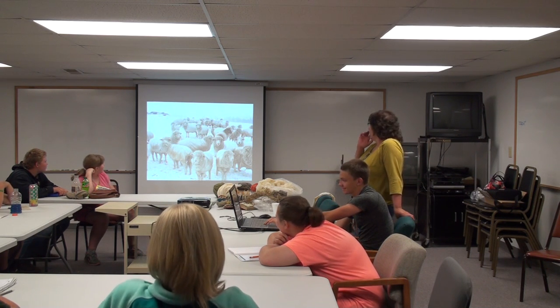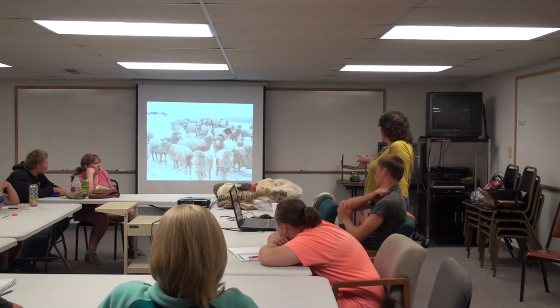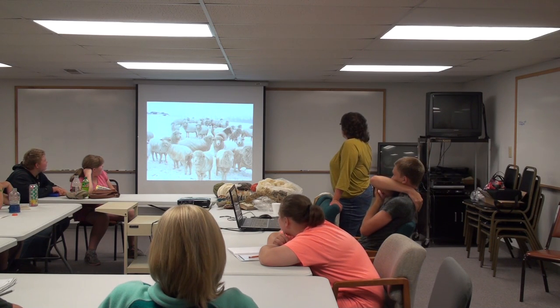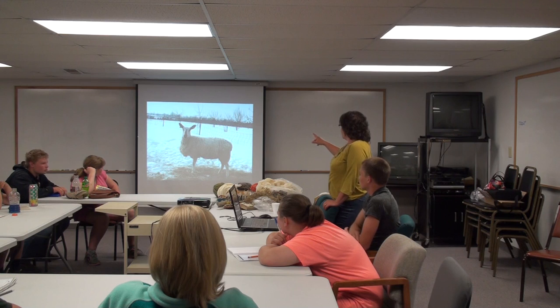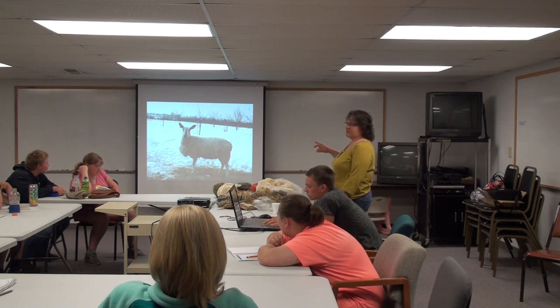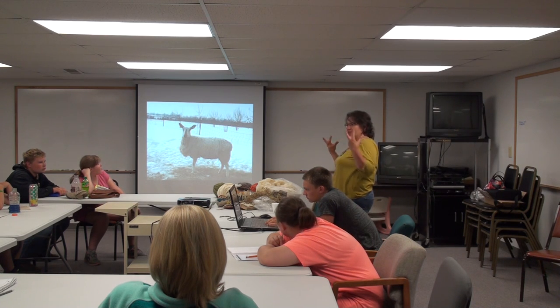This is kind of a shot of what our sheep look like. We have two main kinds of sheep: Cormos, which are kind of the white-faced ones, and we also have blue-faced leicesters. We're starting to cross these blue-faced leicesters with the Teeswater and Wensleydale. They're all British long wool breeds. They make long curly fleece.